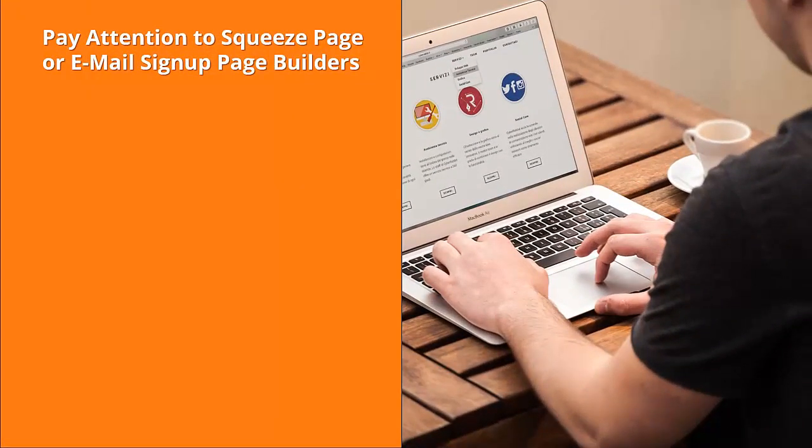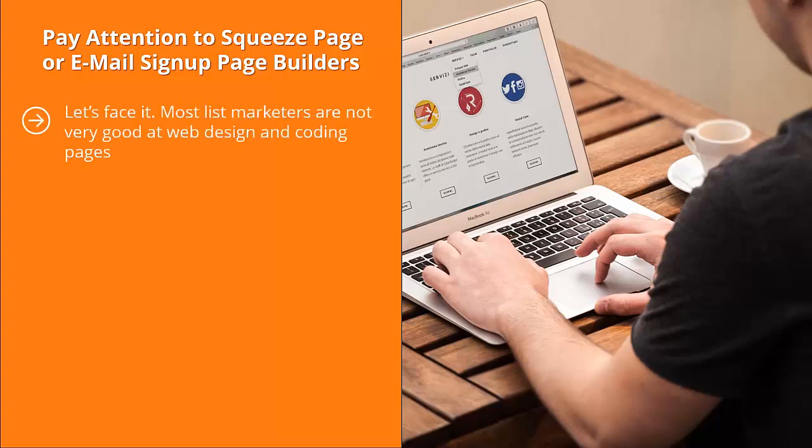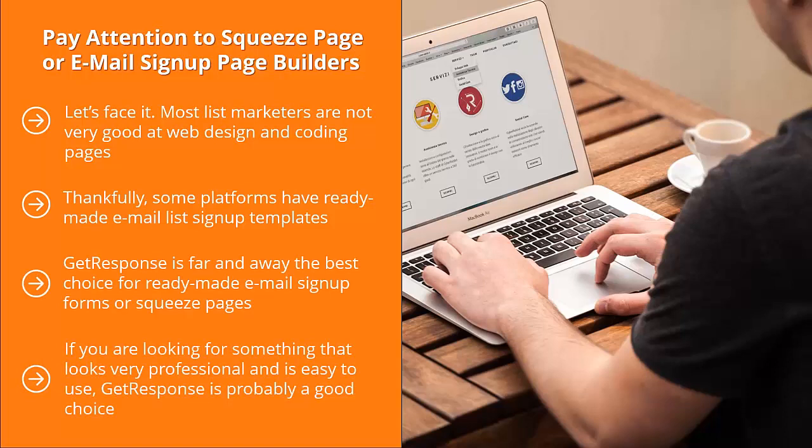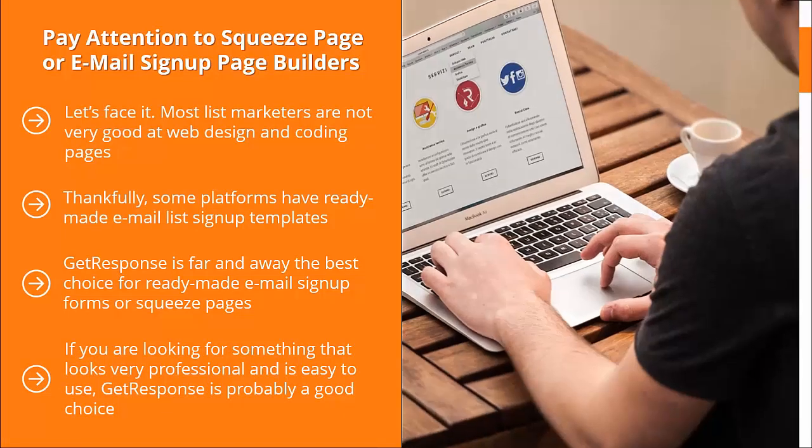Fourth: pay attention to squeeze page or email sign-up page builders. Most list marketers are not very good at web design and coding pages. Thankfully, some platforms have ready-made email list sign-up templates where you can just change graphics, color, font, and text. GetResponse is far and away the best choice for ready-made email sign-up forms or squeeze pages. If you're looking for something professional and easy to use, GetResponse is probably a good choice. If you know your way around HTML, you'd be better off with Aweber or MailChimp.